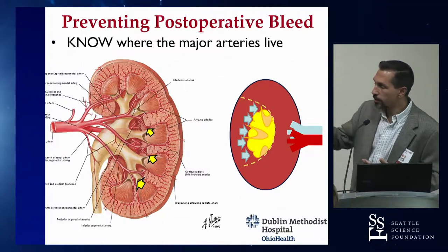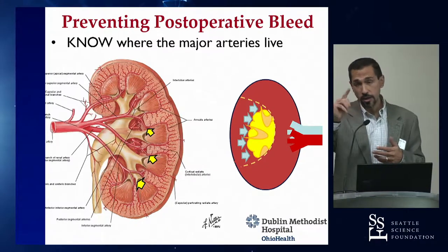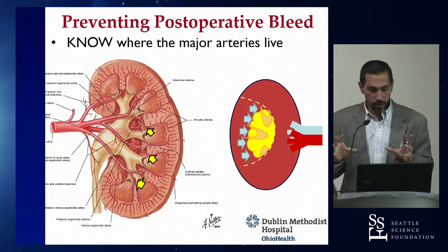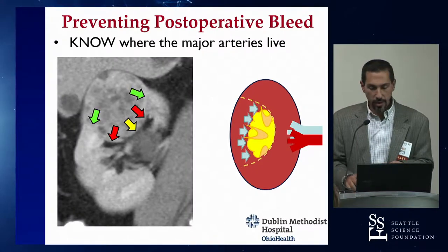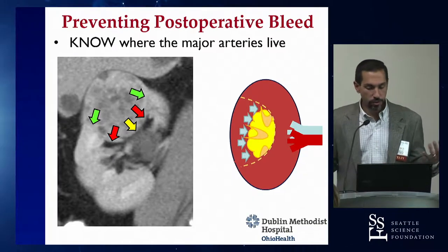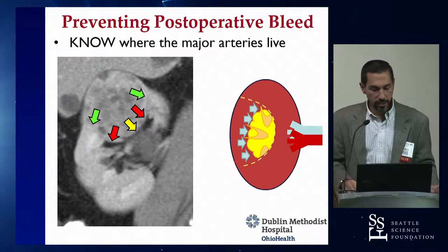Those interlobar arteries come up parallel to the collecting system, so when you encounter a collecting system defect, look for them and bipolar them if you see them. Don't worry too much about sewing tissue out in the periphery of the kidney — it doesn't hold a stitch well anyway. Focus your stitches at that junction between the sinus fat and the edge of the kidney.